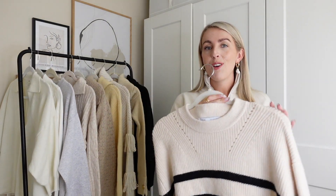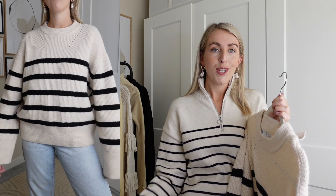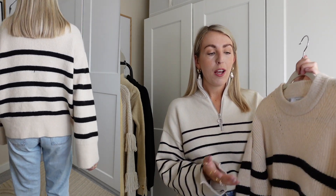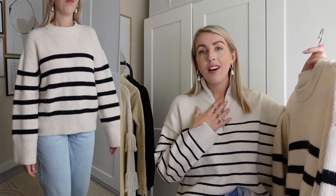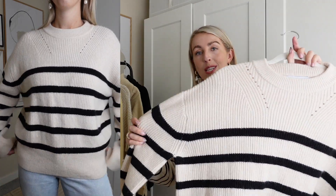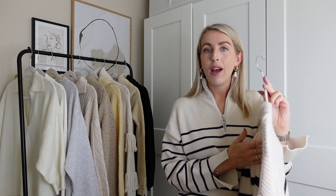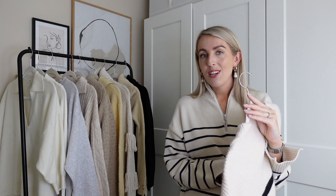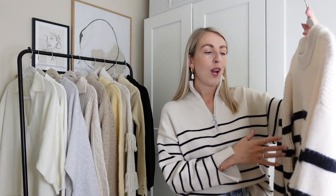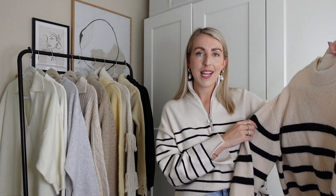Next I have another striped jumper which is unfortunately from last season from Zara, but I've seen loads of similar jumpers from H&M, Zara, and Mango, so I'll link them below. I've been styling this so much — I love styling it tied around my neck to add a bit of interest to my outfit. I got it in a size small. I love cream with the stripes — it's honestly one of my favourite jumpers. I've worn it with my white jeans and dad sandals and layered it over little dresses. Stripes are always a big trend for autumn.